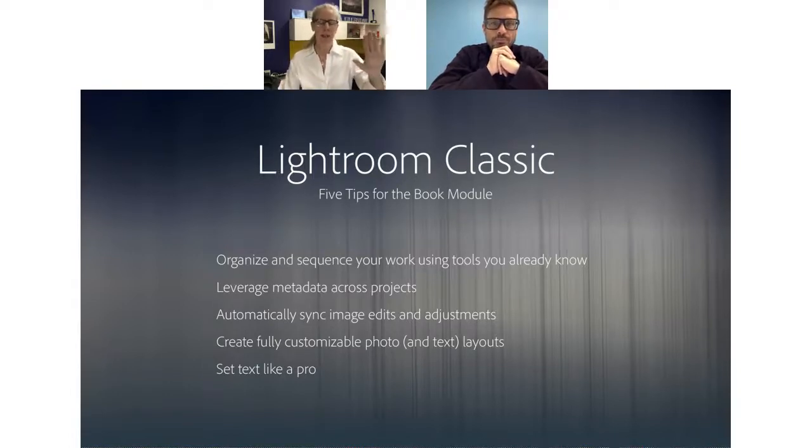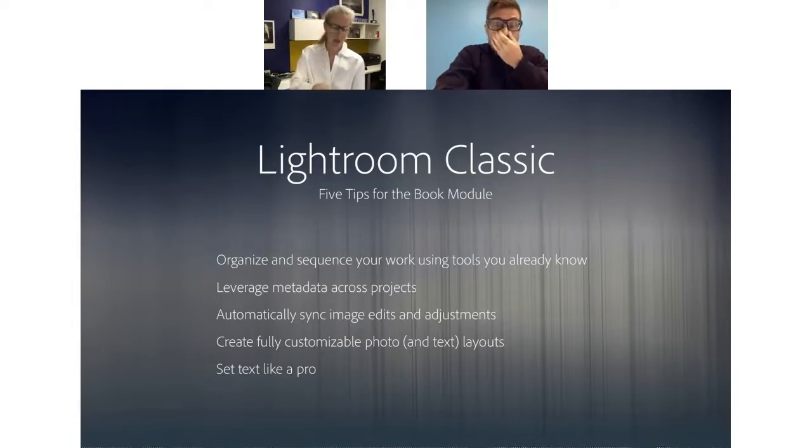In the Develop module in Lightroom there's something called Reference View, where you can set any image in your filmstrip to be the reference. It'll show up on the left-hand side and you'll be able to interactively make changes to the image on the right until you get them to match. Some people ask, but wait — I use that same image for print and I don't want to adjust it. So just make a virtual copy of it. You have a virtual image on your hard drive and now two thumbnails in Lightroom — you can include one thumbnail in the book project and another in some other project where you don't want to make the changes.